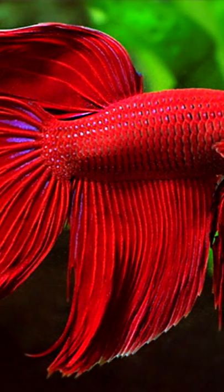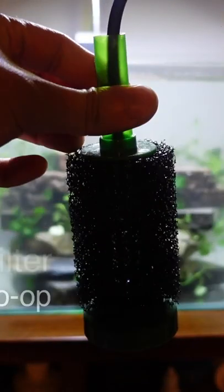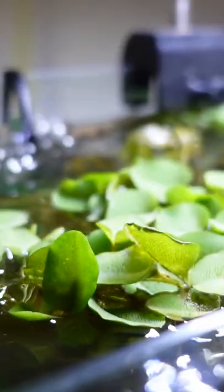Number two: if you have a betta fish, especially a long-finned betta fish, and especially if they're getting up in age — because betta fish sometimes have trouble swimming against the current of your hang-on-the-back filter or your canister filter. But no such problem exists for them with a sponge filter.